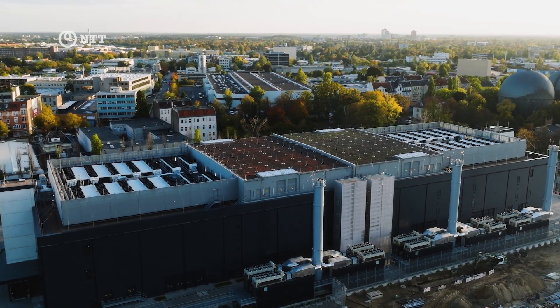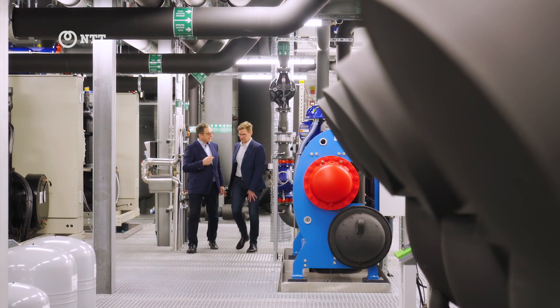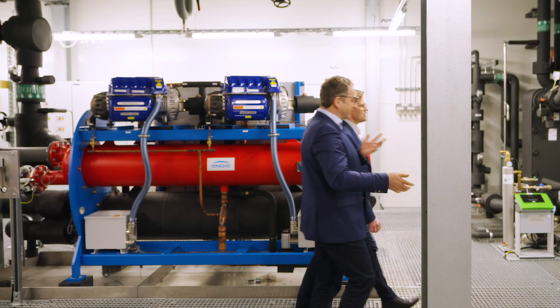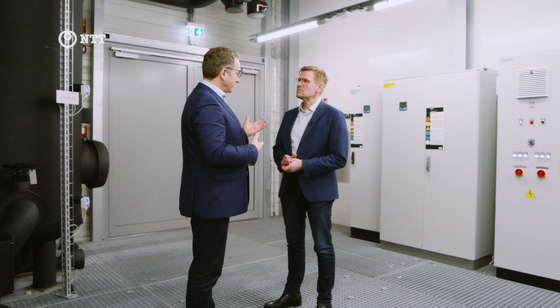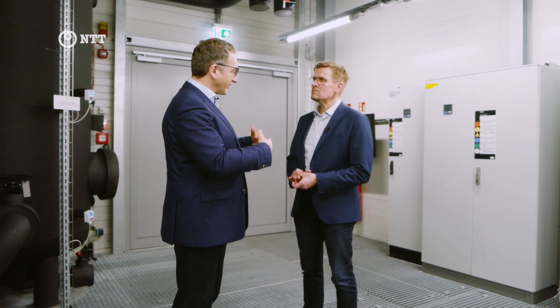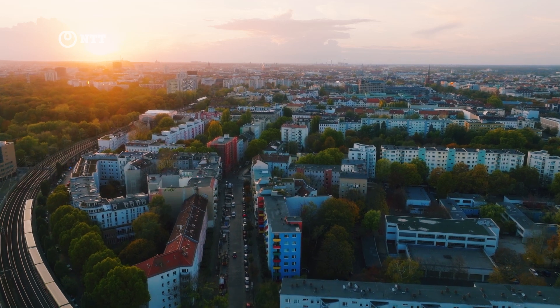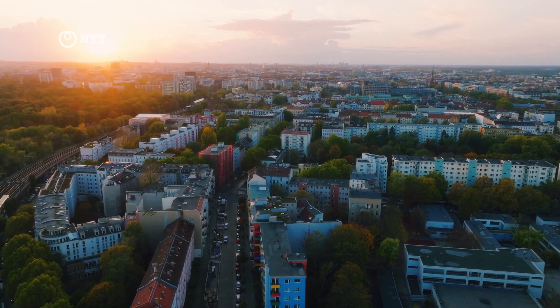We want to operate this data center for the coming 30, 40, maybe 50 years. Being future-proof definitely means being able to reuse all the energy we put into the data center as waste heat for our partners. The opportunity to work together with such a world-class firm is a privilege, and this meets very well with our ambition to be the driver of the green Energiewende — the energy transition here in Berlin. 5,000 homes can easily be heated by making use of this green excess heat from a data center.